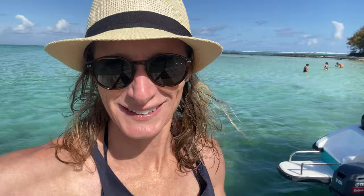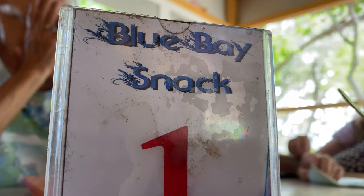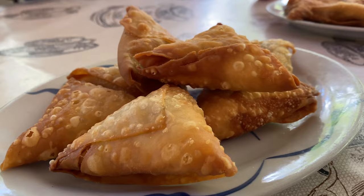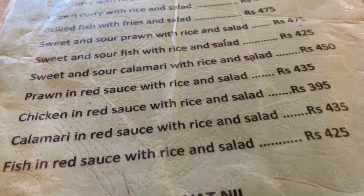There are also various restaurants and food stalls here. On this particular day we stopped off and had some amazing Mauritian samosas — definitely worth checking out too. It just makes for a really great day out where you can also experience some traditional Mauritian cuisine.